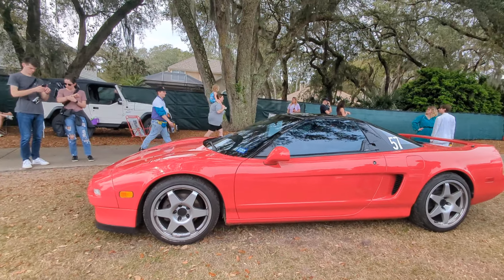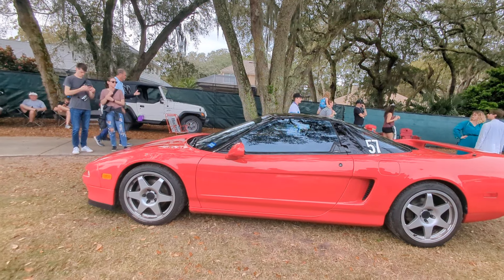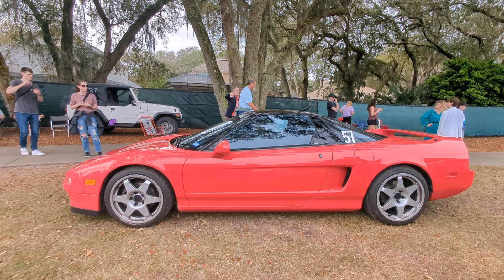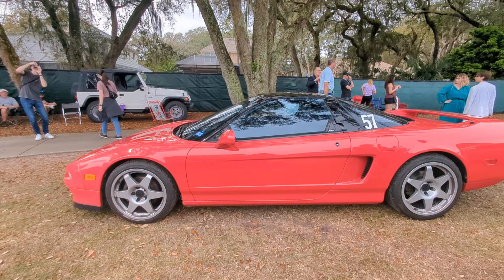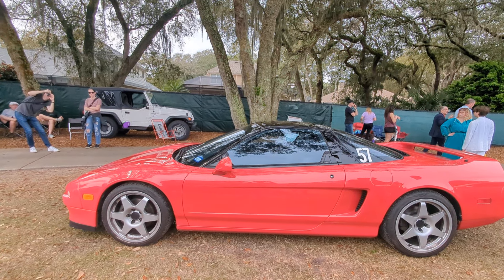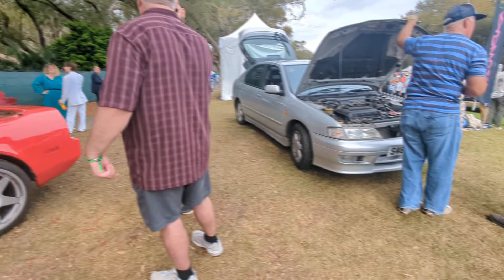Acura NSX. Spent a couple hours in these and it was revolutionary. Suddenly you had a mid-engined exotic car that was not European but Japanese and reliable — Honda, Acura. So it was a paradigm-shifting car. Really, really cool.